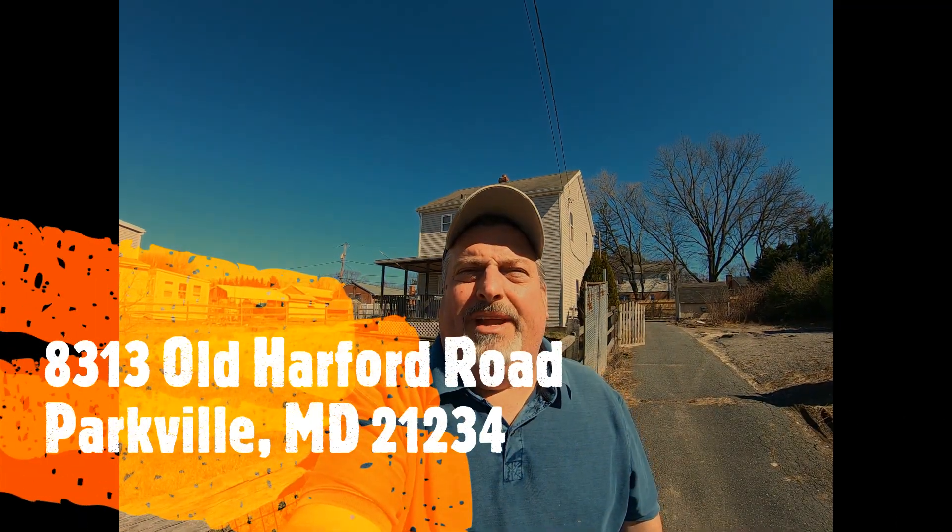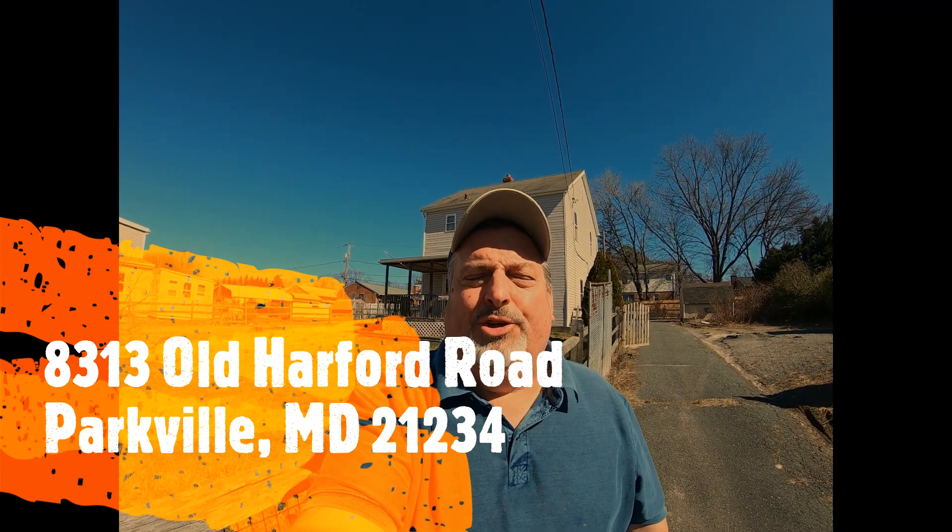Hello, this is Rob Sipes with Real Estate Professionals. I'm standing here in front of a Good Neighbor Next Door house here at 8313 Old Harford Road. As you can see, this is a single-family home. It's a three-bedroom, two full bath. It's listed for $110,000, which means you can buy it for $55,000. Let's go in and take a look.